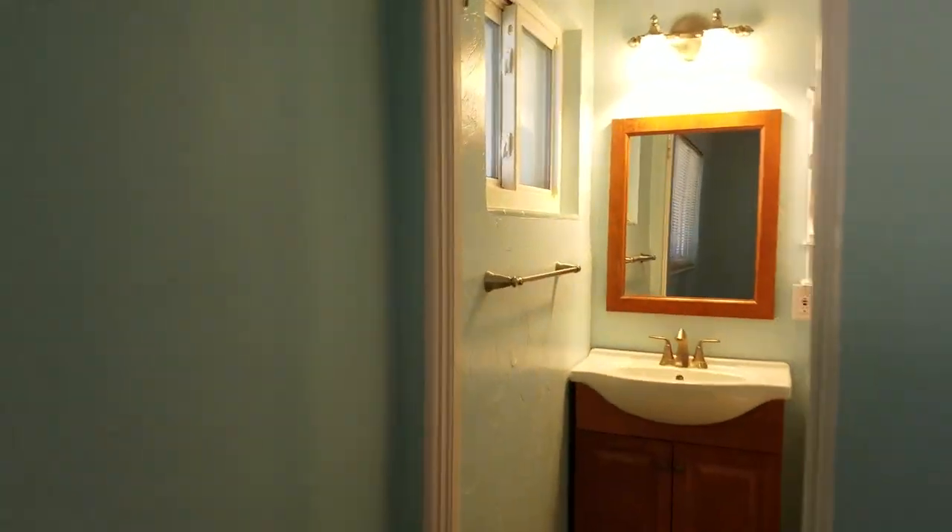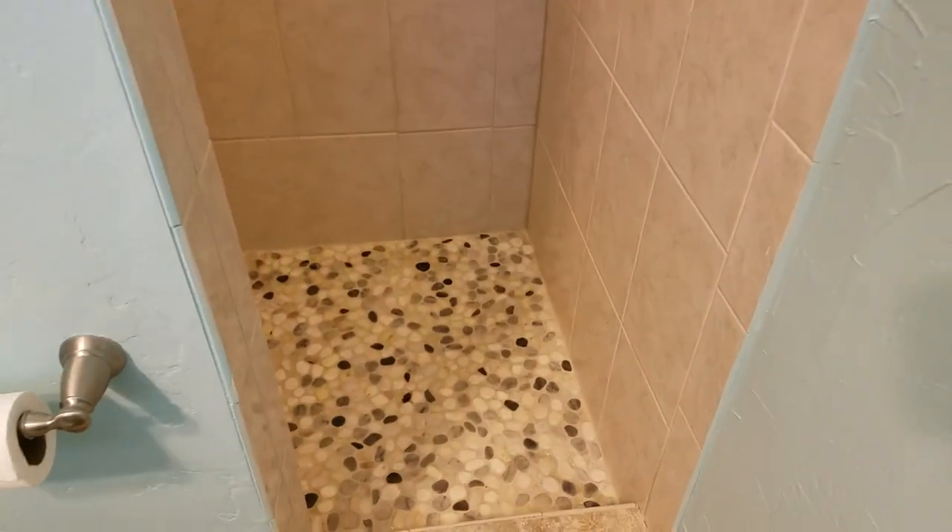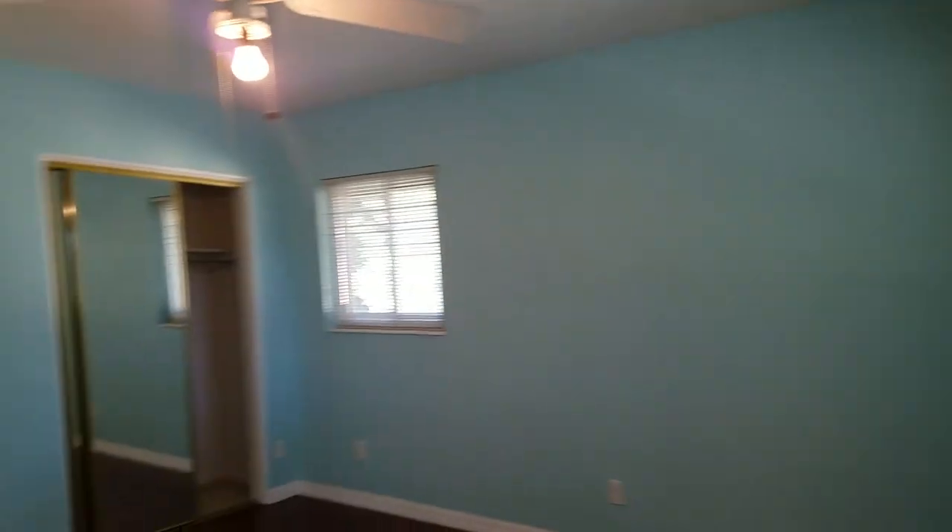The master bedroom is right here with two little closets. I just love the windows. It's a pretty standard floor plan with a tiny master bathroom, which isn't bad. It has a new vanity and I actually like how they did the floor and the shower, and I like how the tile goes all the way up to the ceiling. They did a nice job — everything in here looks great.